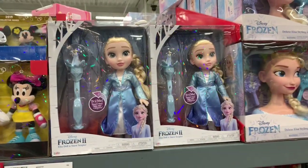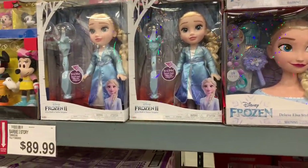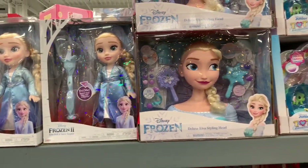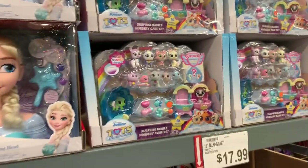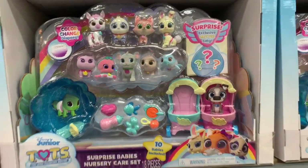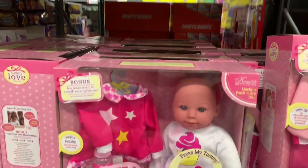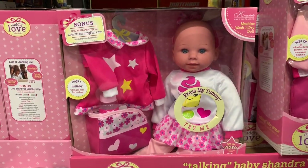Right here they have the Frozen 2 toddler — I think we saw her in Sam's Club too — they have the doll head here for $29.99. And then the Surprise Baby's Nursery Care Set for $17.99. Oh, look at these different babies — these are cute! Talking baby for $17.99.